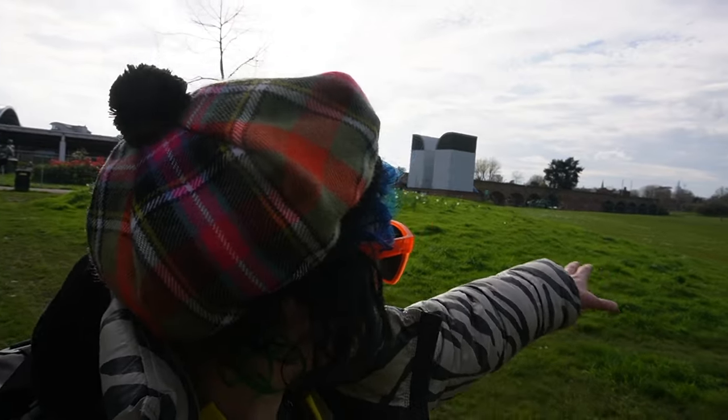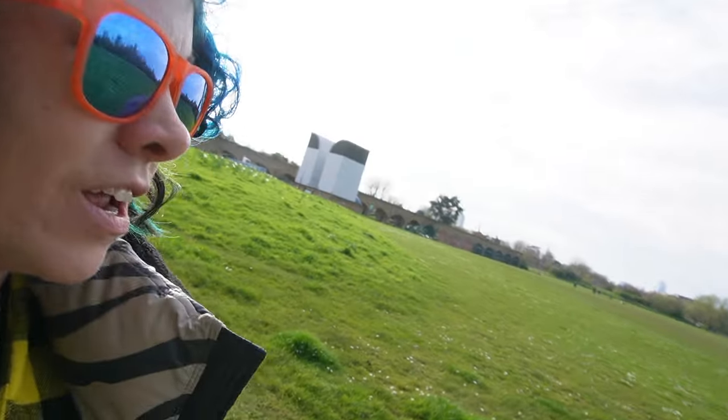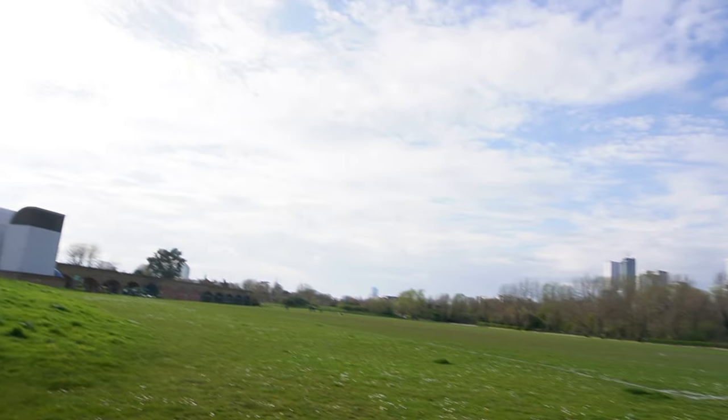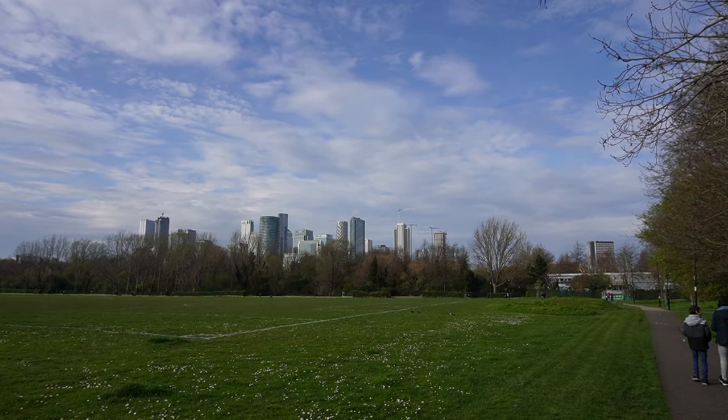There are football pitches, there's like a cricket pitch on the other side of the park. And then in the distance, we can see some of the tallest buildings in London.